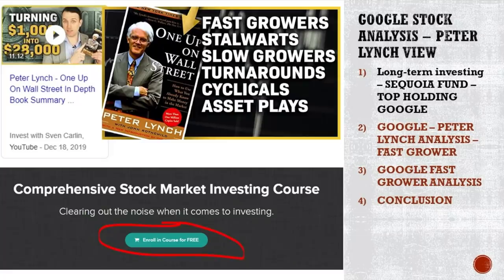We have discussed many things, among which were the categories of stocks to analyze and how to approach an analysis. So we are going to start with categorizing Google — what kind of stock it is. Is it a fast grower, slow grower, turnaround, asset play, or cyclical? If you want everything systematized, check my comprehensive stock market investing course in the link below.